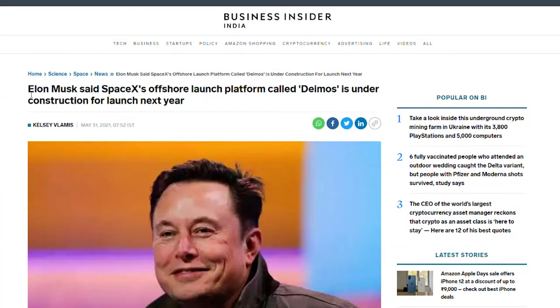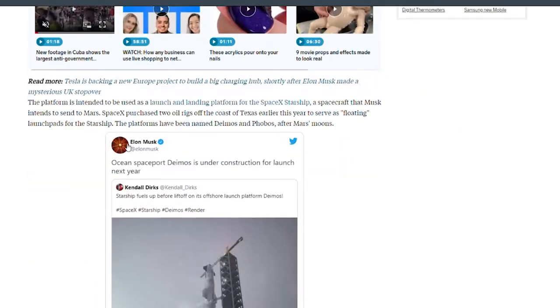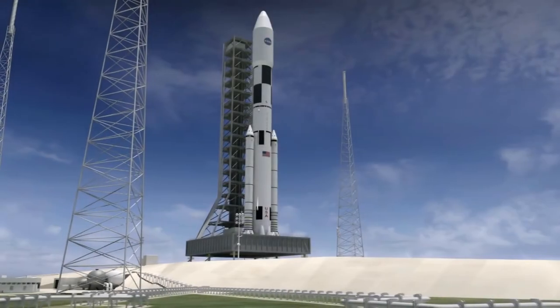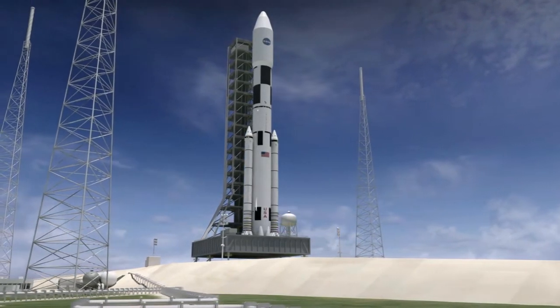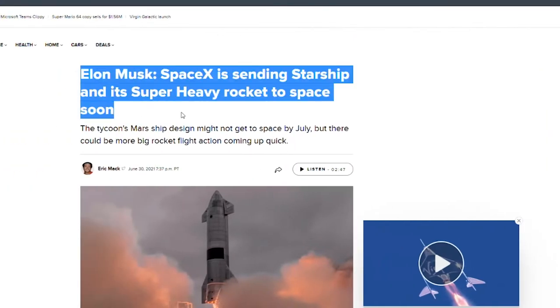Billionaire Elon Musk's private space company SpaceX recently announced a prototype of the new spacecraft called the SN20. It's fixed to the company's super heavy booster and is ready for launch. Elon Musk and SpaceX have not disclosed the exact details of the launch, but experts predict that the launch tower will be completed by the end of July. Find out more inside about the rocket and planned mission.